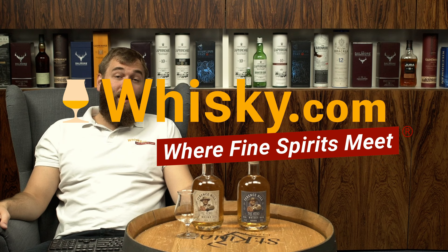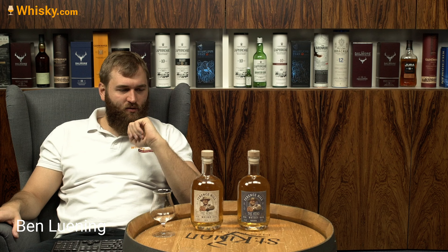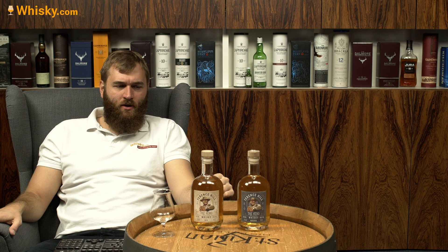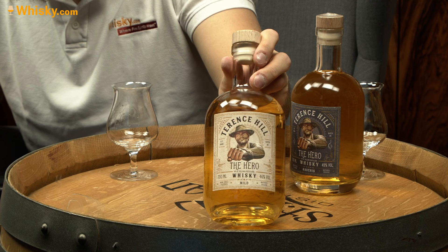Hello and welcome to Whiskey.com where fine spirits meet. Today's fine spirit is a whiskey that looks pretty similar to one we've already tasted — I tasted it together with Horst. It was the Bud Spencer whiskey, and now we have the Terence Hill whiskey, their hero. It looks very similar to what we've seen from Bud Spencer, with the fist and everything.